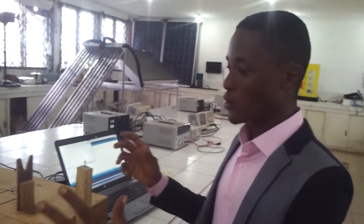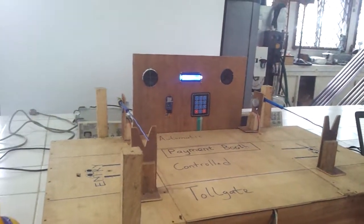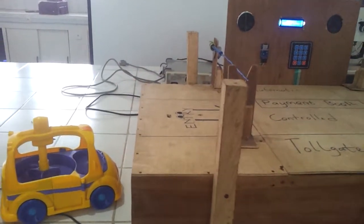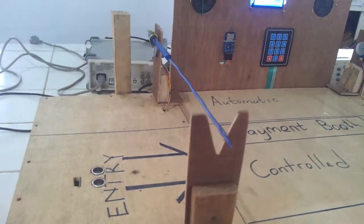This system is made up of the following: you have two sensors and two gates. When a car comes in from the inlet — that's the entry — a sensor at the first gate is going to detect the car. When the sensor detects the car, the first gate opens automatically so that the car enters into the payment booth.